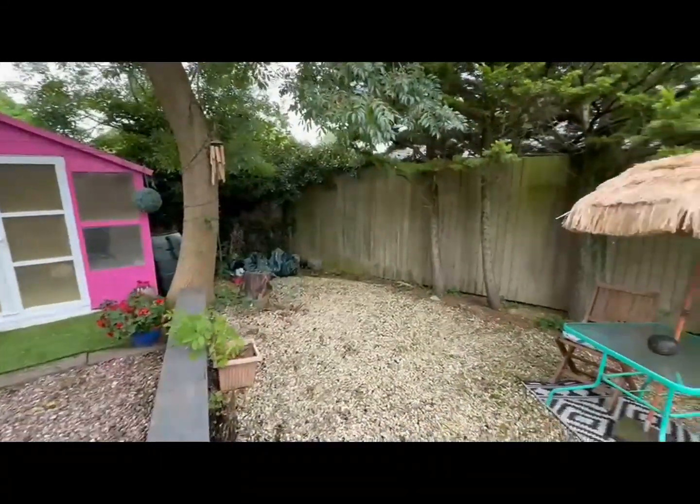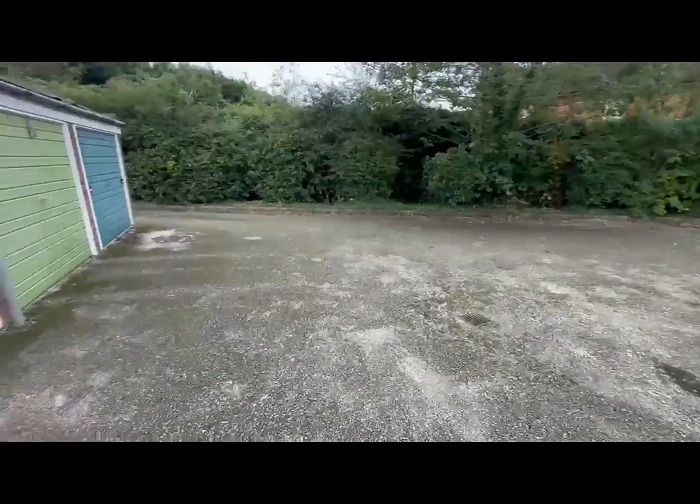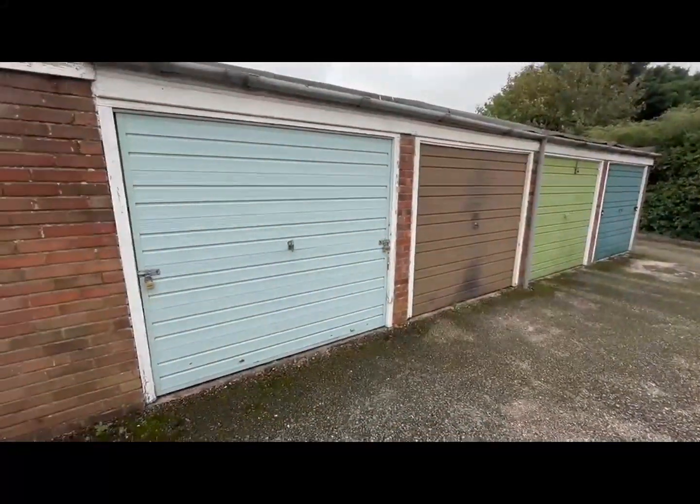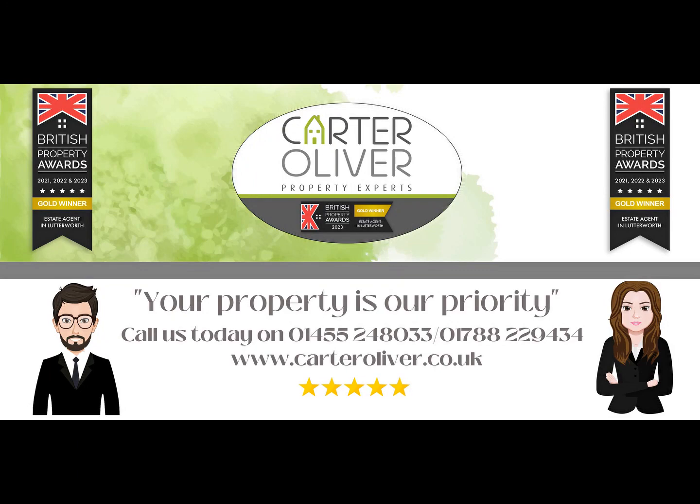Remember I said about the garage? That's just around the corner in a block. Yours is the left hand one and you've also got additional parking off-road. So if you're thinking of downsizing, perhaps a buy to let or even your first home, give us a call and we'll get that viewing for you straight away.